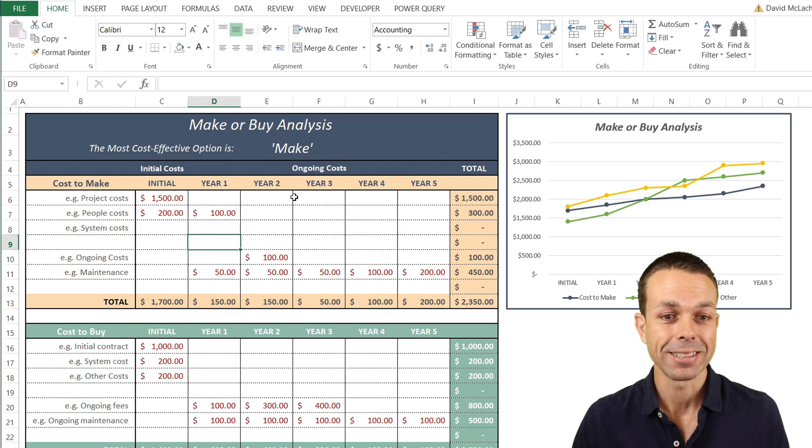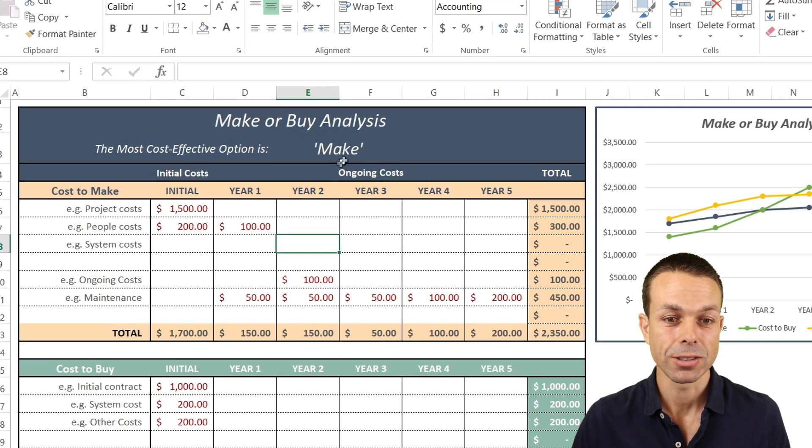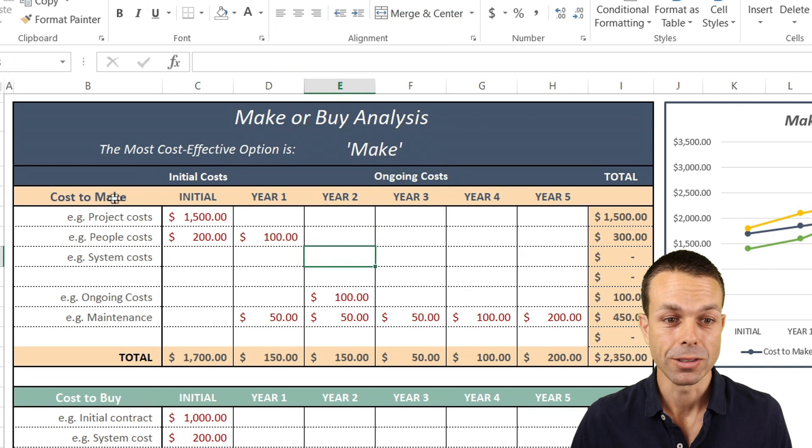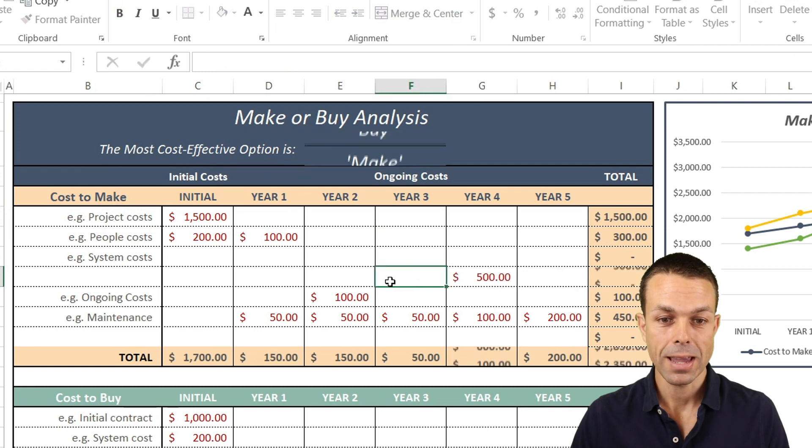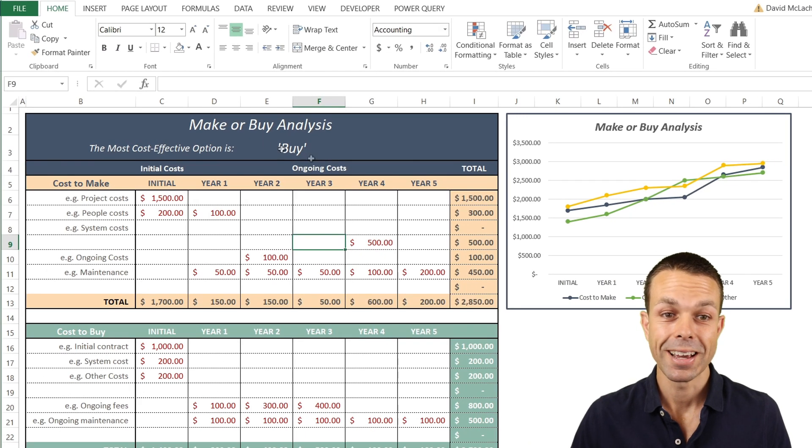That's where make-or-buy analysis comes in, and this sheet does wonderful things — it tells us straight up what the best option is. If it's cheapest to make, it will tell us that, but if we increase the costs to make these particular items, it will change and tell us the most cost-effective option is to buy.